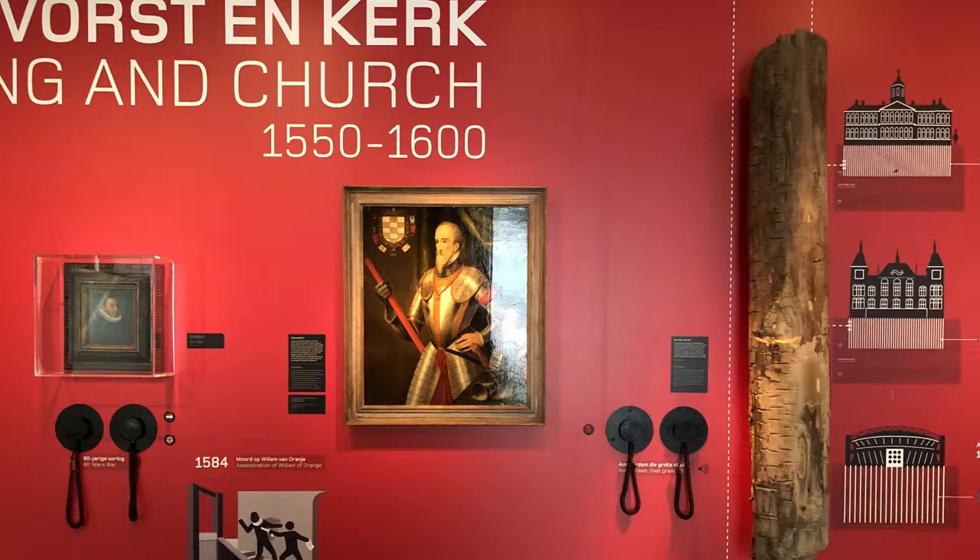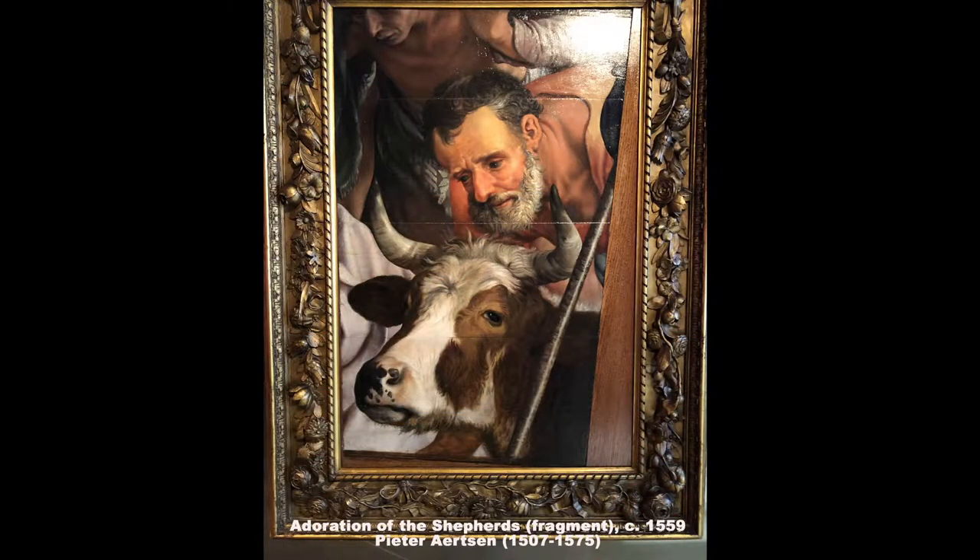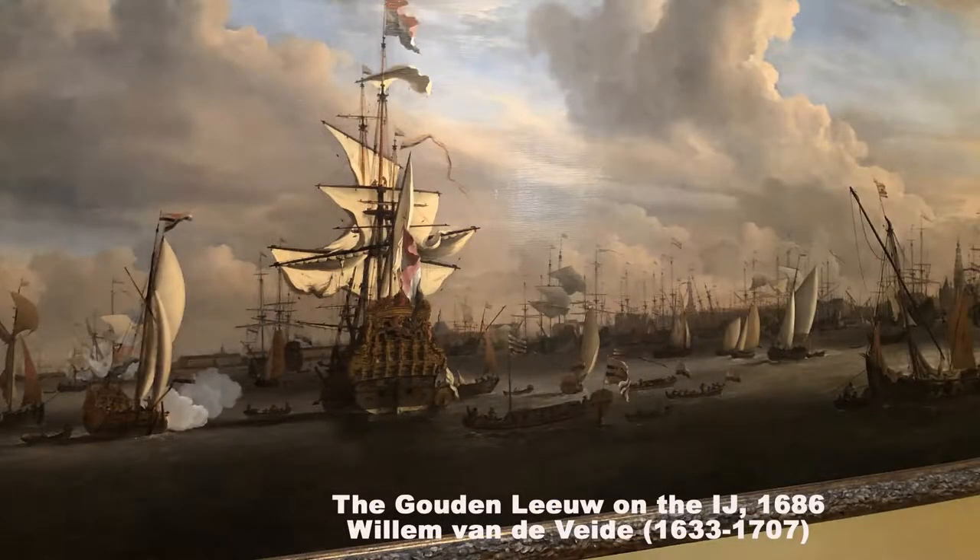The display collection of the Amsterdam Museum includes paintings, models, archaeological discoveries, photographs, and artifacts not often discovered in history museums.